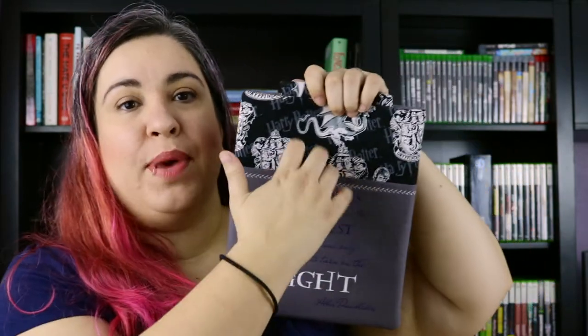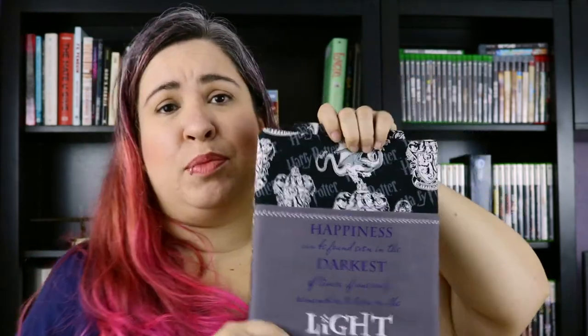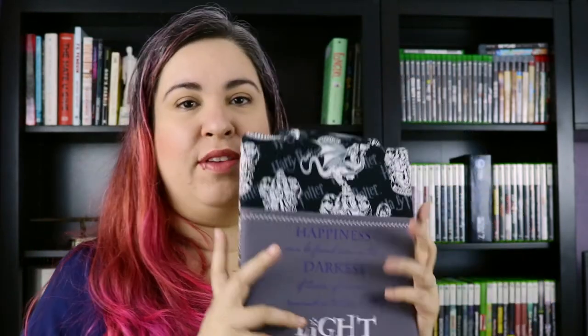I absolutely love that this one has a pocket. I can put bookmarks in here, my little tabs, pens, anything — a small notebook for keeping track of the things that I've read. So the pocket is definitely useful.